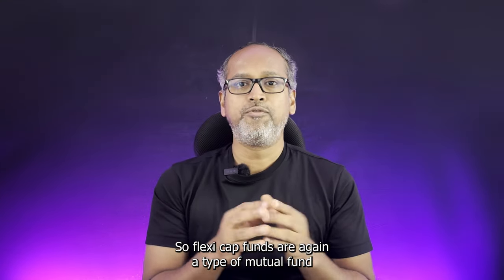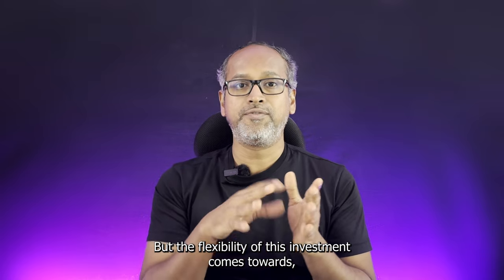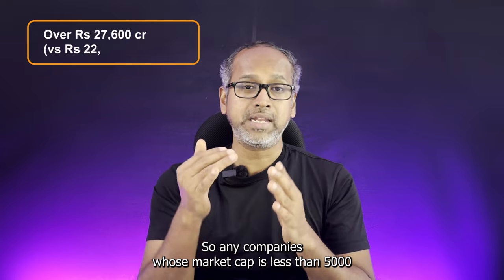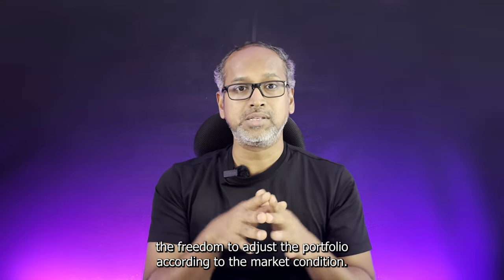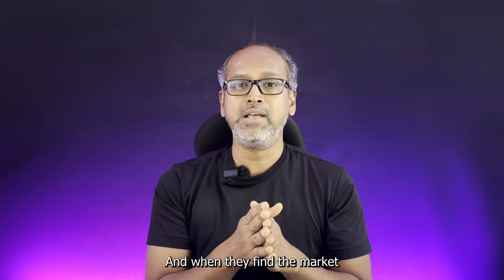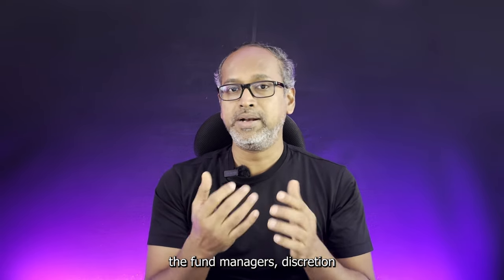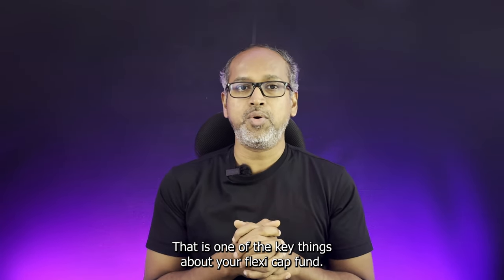So what are flexi-cap funds? Flexi-cap funds are a type of mutual fund where investments are primarily in the equity market, but with flexibility across market capitalizations — large cap, mid cap, and small cap. Companies with a market cap below 5,000 crores are small cap, while above 84,000 crores is large cap. Fund managers have the freedom to adjust the portfolio according to market conditions — increasing small cap allocation in bullish markets and shifting to large cap during consolidation phases.